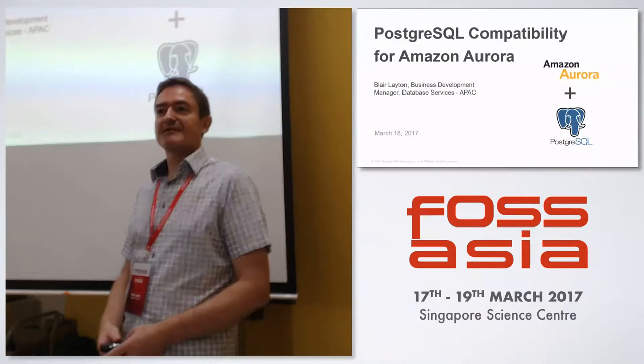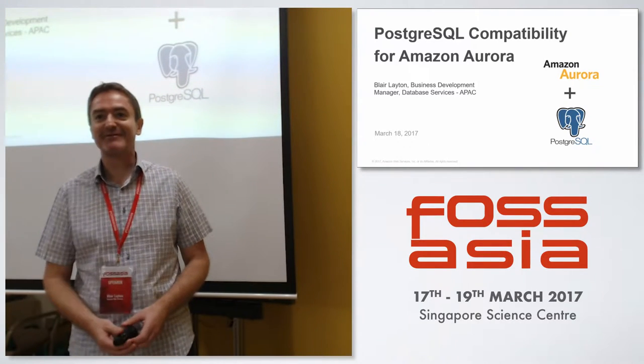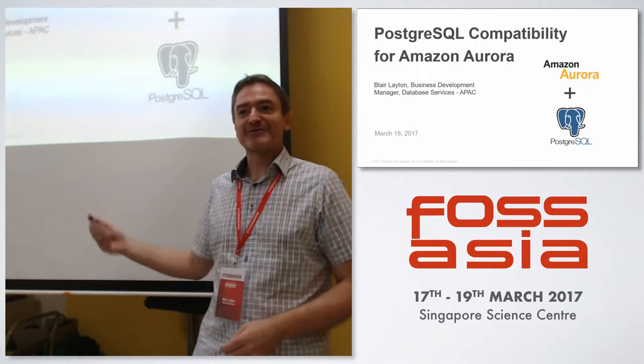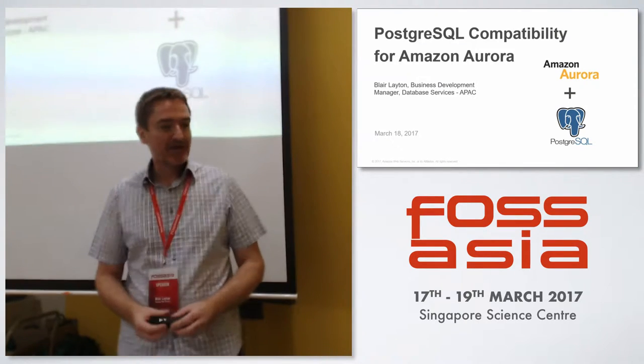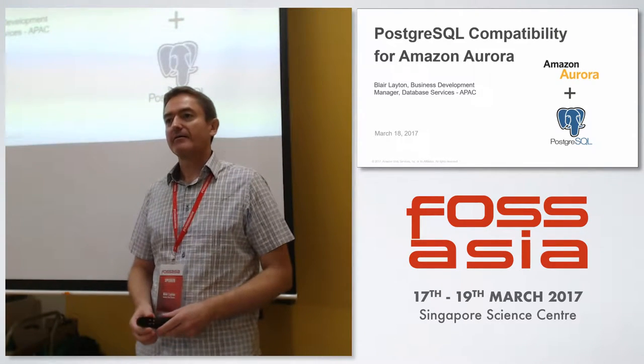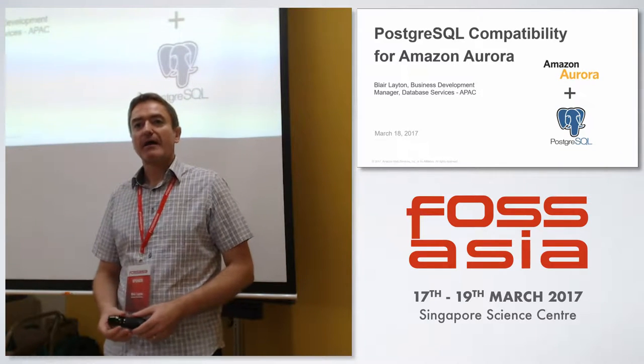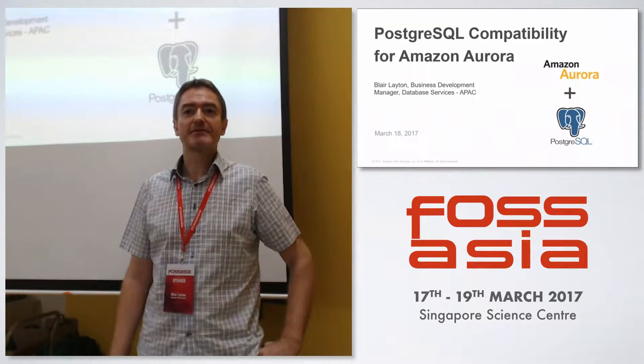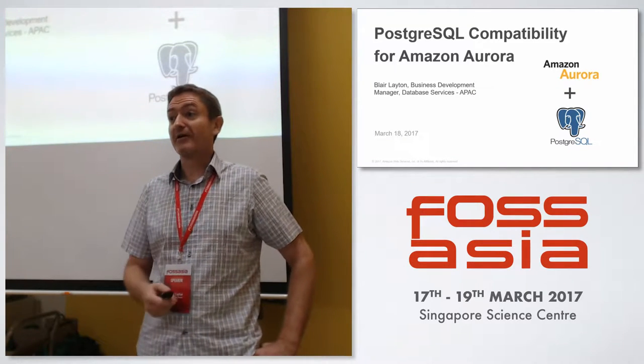Thank you everyone for coming on a Saturday morning, nice and early, at the end of Singapore. So I live on the other side, so it's a bit of a journey coming over here. My name is Blair Leighton, I work at Amazon AWS, and I've been working there now for about three years and ten months, which in Amazon years is a very, very long time.